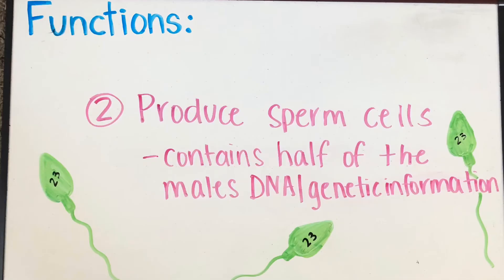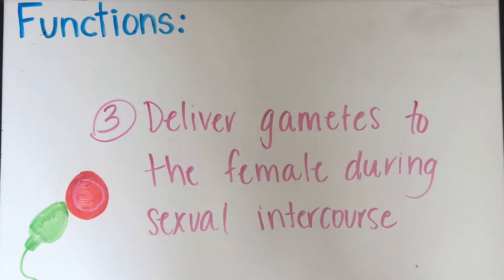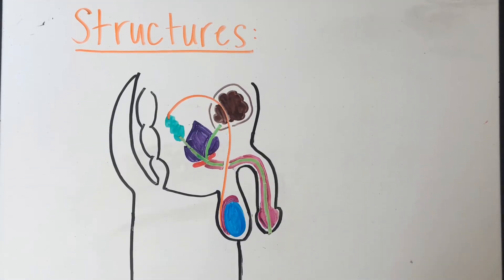The second function of the male reproductive system is to produce sperm cells. Sperm cells are gametes that contain half of the male's DNA or genetic information. The third function is to deliver gametes to the female during sexual intercourse. The male's job is to prepare the gametes so that they are able to move towards the female's egg.